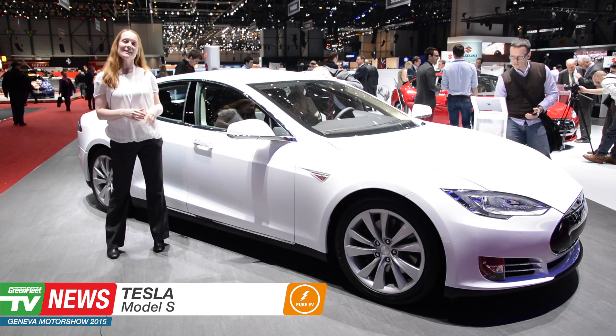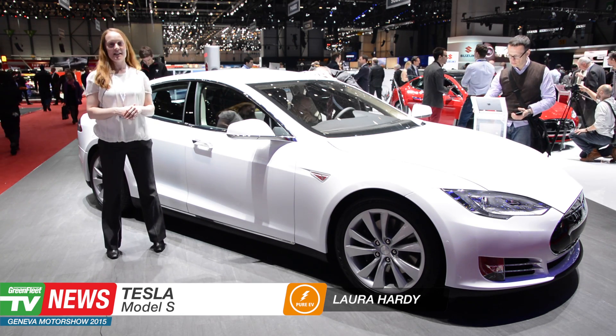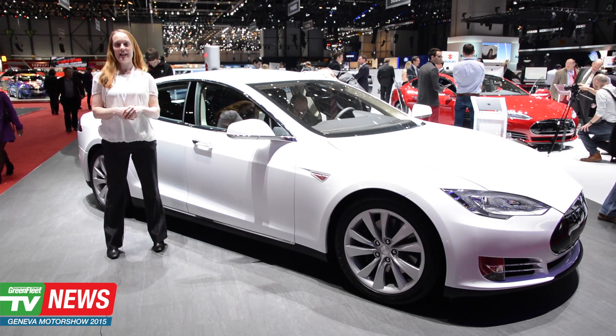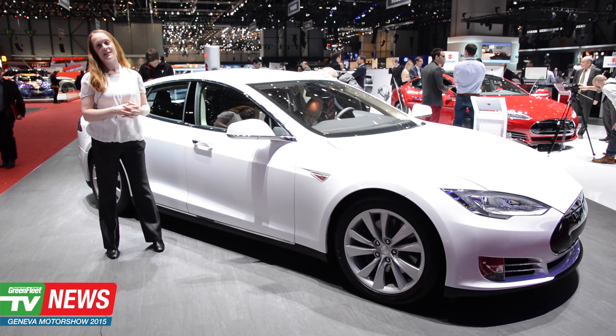So this is the Tesla Model S. It has a range of up to 300 miles, five adult seats, and then you can also get two optional rear-facing child seats in the back, so it can be up to seven-seater. It's a hundred percent electric. You get storage in the front, storage in the boot — class-leading storage.